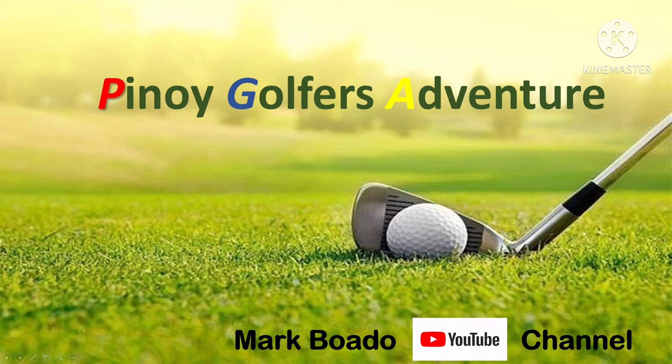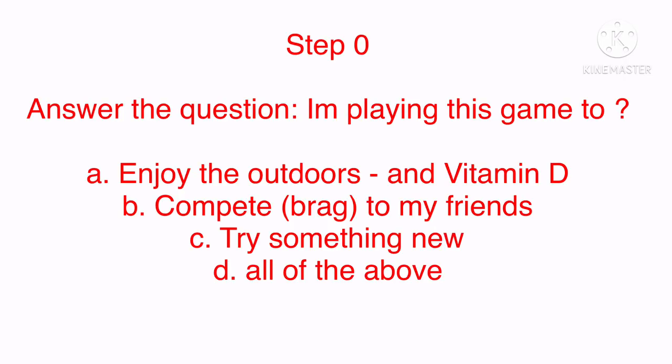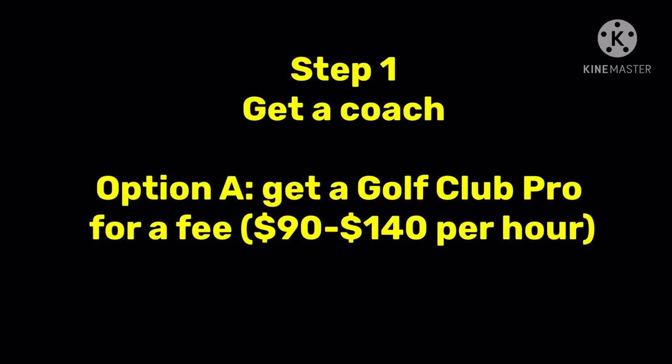Okay, so you have decided to play this game after all. Here are my three steps to begin playing this game. First, let's start with step zero — if you answer this question and all of the above, then you can go ahead and proceed.